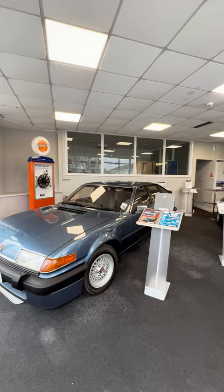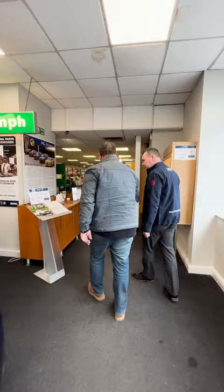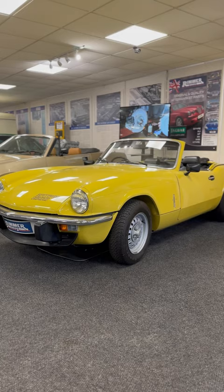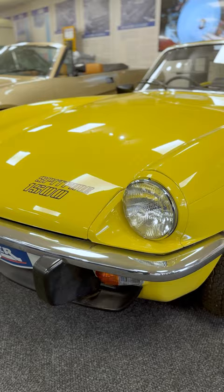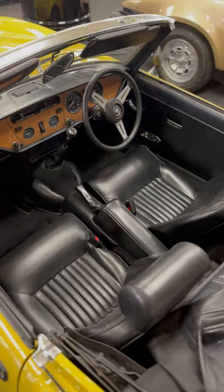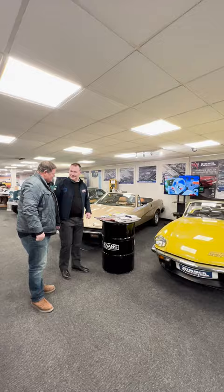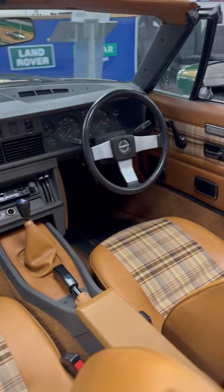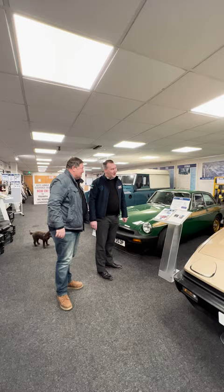Mike spots a little MGF and mentions he might be featuring one on a TV programme he does. Chris notes they have the full parts package for that car — it was even on display at the NEC on the Rimmer Brothers stand, fully restored as a show car. They also joke about a TR7, calling it kryptonite to someone named Antanstad, suggesting that if he drove it they'd break the internet.